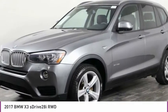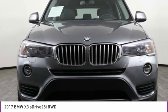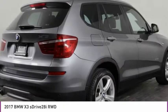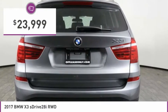BMW X3 builds on the success of the original by developing its core competencies while adding new technology to establish new benchmarks for agility, efficiency, and comfort. And is priced below $25,000.